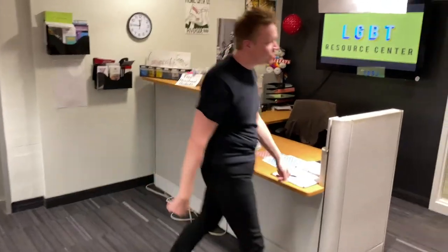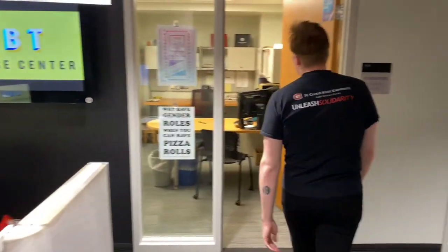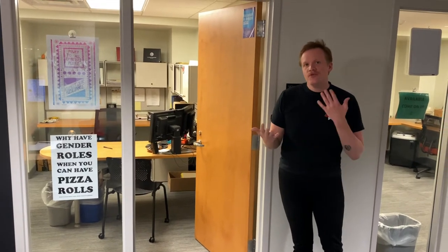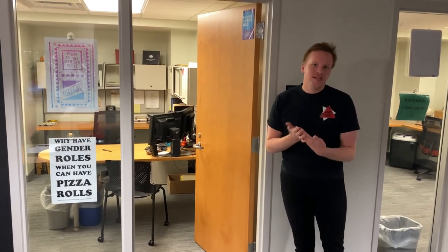Over this direction we have our office space for our director, which is myself. You can set up one-on-one meetings with me to talk about a variety of things which includes your own identity, your own experiences, maybe needing to access resources about those, or just kind of talk to somebody about them.